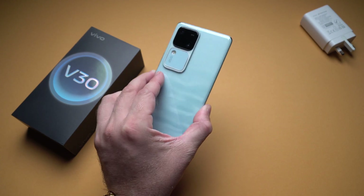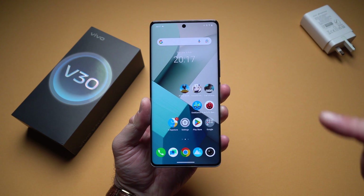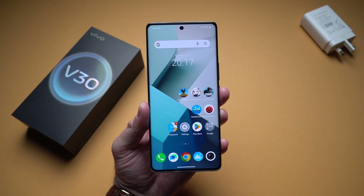What's happening everyone, my name is Alex and welcome back. In today's video we are checking out one of the latest phones from Vivo — the Vivo V30.